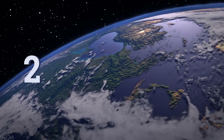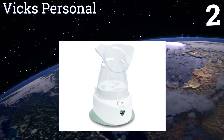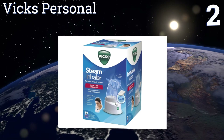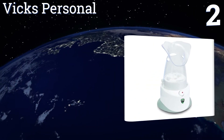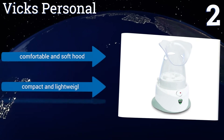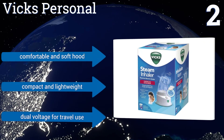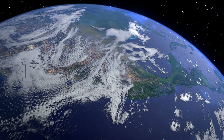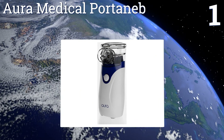At number two, ideal for those who frequently suffer from irritating allergies, the Vix Personal provides a great temporary solution to congested nasal passages. It comes with a sample pad that adds a soothing menthol scent to the steam, includes a comfortable and soft hood, and is compact and lightweight. It can operate on dual voltages for travel use.